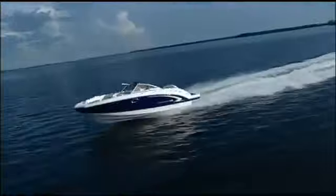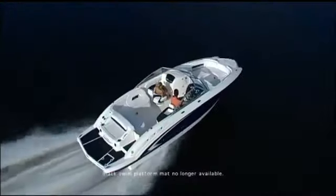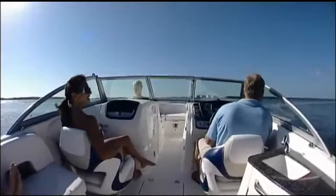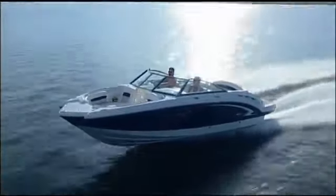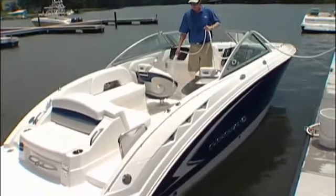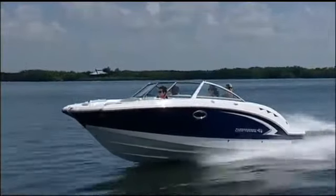Step on board the stunning 244 Sonesta and you've arrived at the intersection of innovation, luxury and performance. You demand the best and the 244 delivers with a king-sized 14-passenger capacity. Chaparral's premium line of family runabouts features the finest enclosed head on the water, a clever aft-facing transom seat and more storage space than you ever thought possible in a 24-footer. Engineered with self-baling cockpit and a fiberglass inner liner, the 244 is easy to maintain and built for every adventure your family desires.